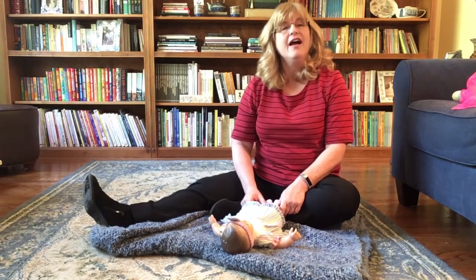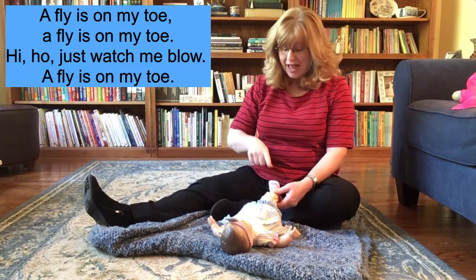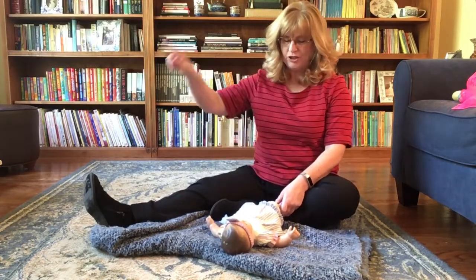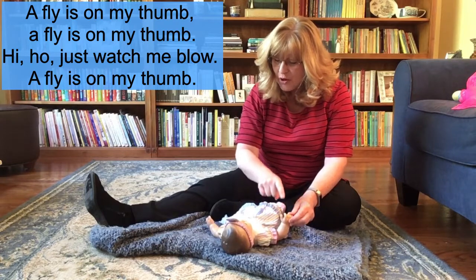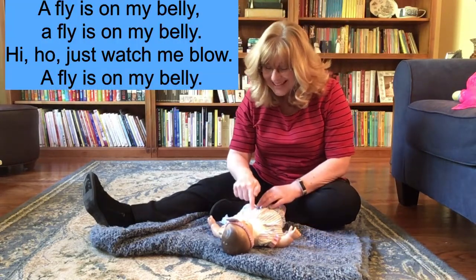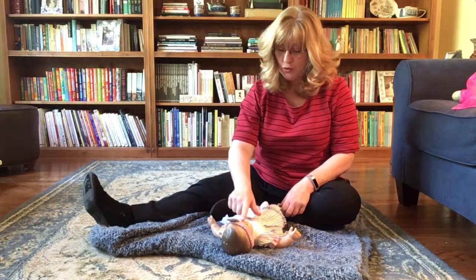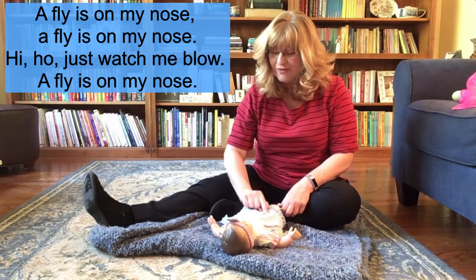It's also really fun to add a song about body parts. One of my favorites is called A Fly On My Toe. Here's our fly — it's going to do some buzzing. Bzzz, boop, and it lands on the toe. 'A fly is on my toe, a fly is on my toe, hi-ho, just watch me blow, a fly is on my toe.' And of course we blow it off! Then: 'A fly is on my thumb... hi-ho, just watch me blow, a fly is on my thumb.' And: 'A fly is on my belly... hi-ho, just watch me blow, the fly is on my belly.' And finally: 'A fly is on my nose... hi-ho, just watch me blow, the fly is on my nose.'